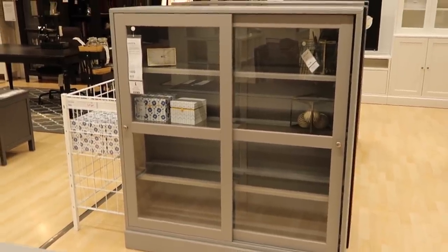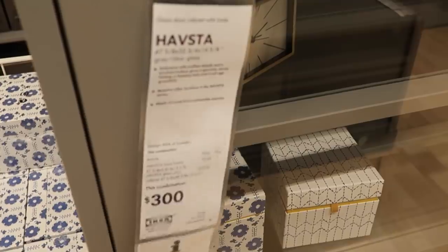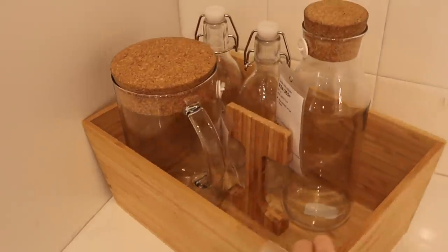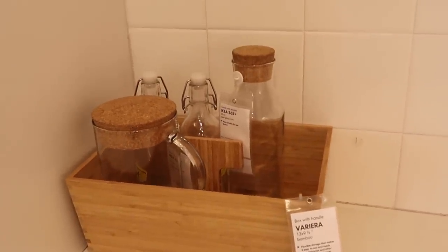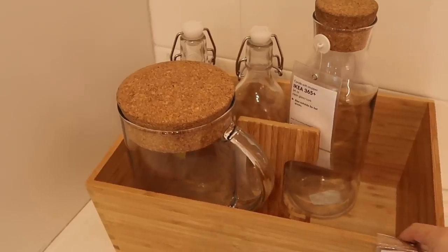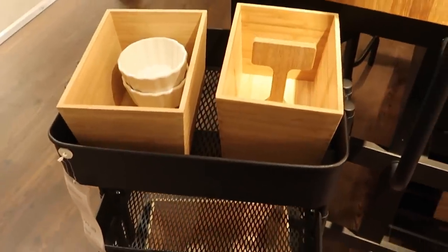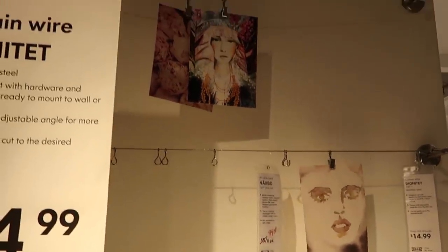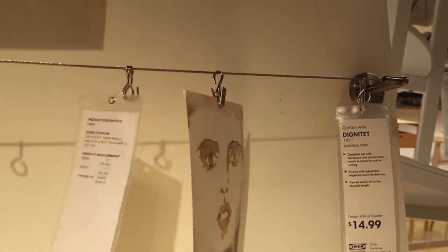This is going to be voiceover because there was loud music playing in the store. We're going to start with this glass door cabinet that I saw in the catalog — it is even nicer in person. I think this would look great in a bathroom with a combination of functional items like towels and decorative items. This bamboo organizer set is really nice and functional for the kitchen — it has glass containers that go inside and the bin has a handle so it goes great in a drawer. This stainless steel curtain wire rack is a great place to display your Christmas cards this season.